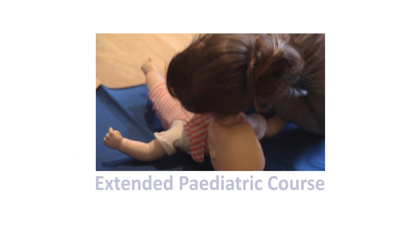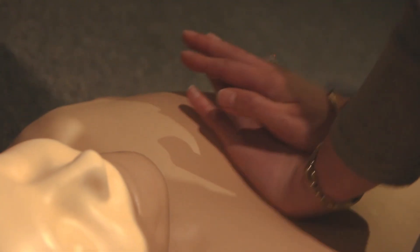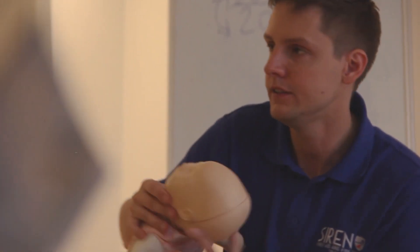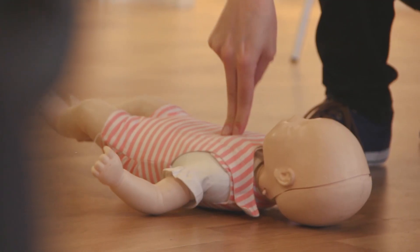If you're a teacher, nanny or childminder who requires Ofsted registration, then the extended paediatric course is the course for you. Delivered through a blend of home pre-learning as well as a longer day in the classroom, our instructors will delve much deeper into some of the most common illnesses that affect children.